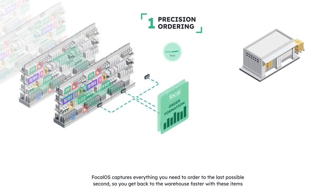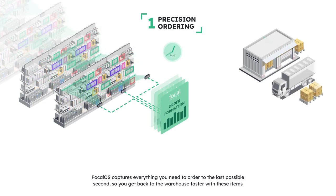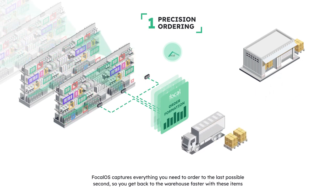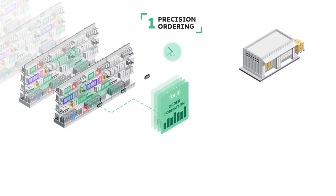Focal OS only orders if the cameras detect the product is out of stock or low, with no backstock. This prevents over and under ordering, which reduces backstock and doubles stocker productivity, as all replenishment is one touch — from truck to shelf, done.